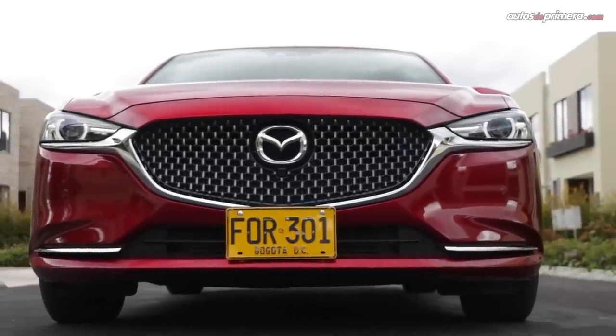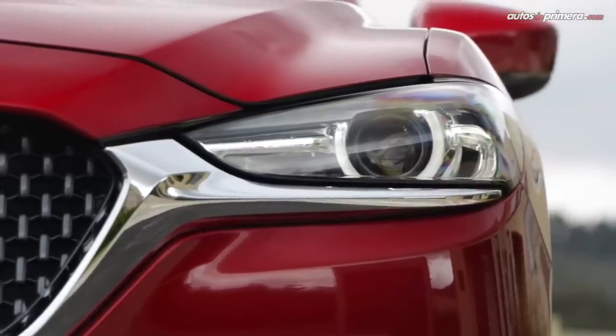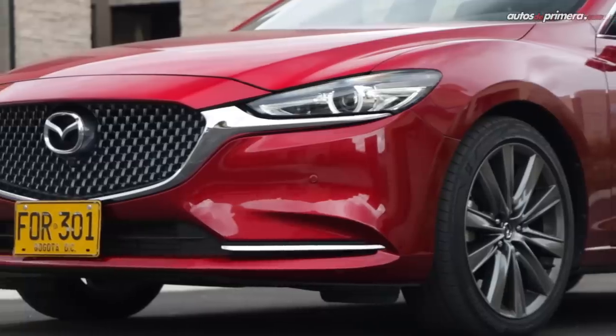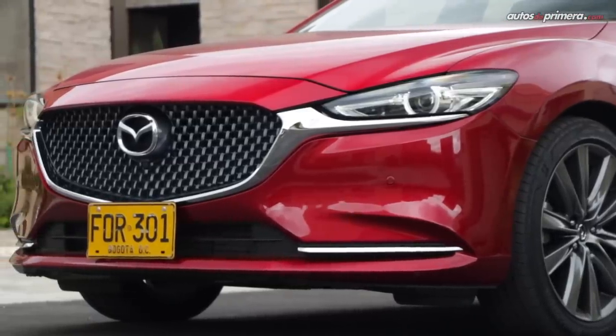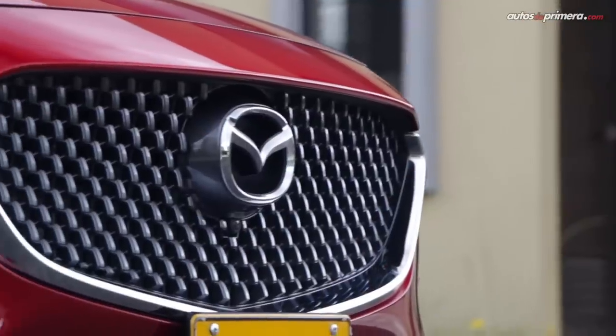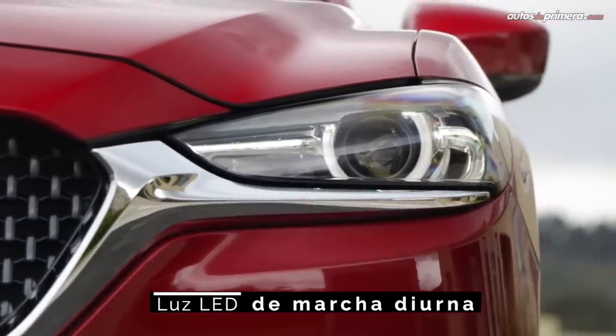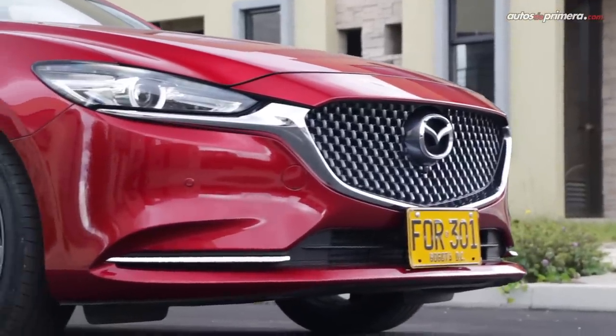La actual generación del Mazda 6 llegó en 2013 y por tercera vez recibe una actualización, que dio como resultado una profunda renovación de su diseño exterior, con un vistoso frontal donde encontramos un bomper rediseñado y sobresale el borde cromado bajo la moderna parrilla, que se une con los estilizados faros full LED, dándole una apariencia muy sofisticada.